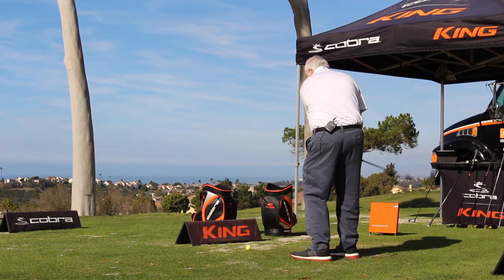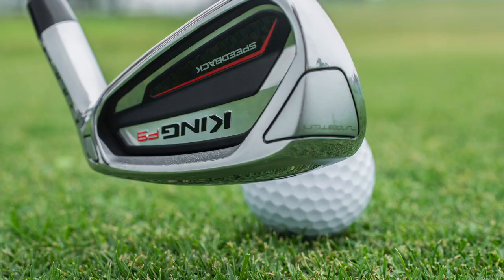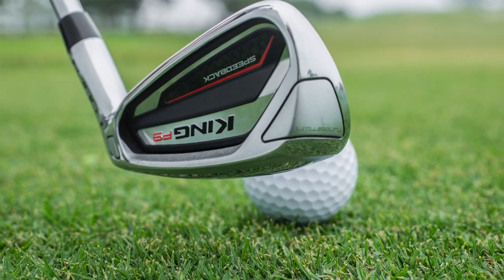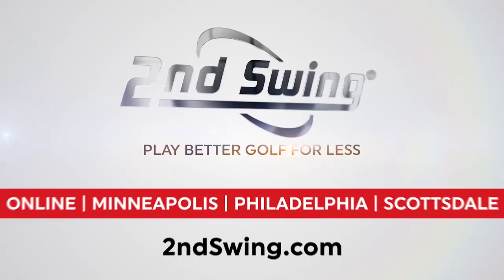I'm going to throw out one more iron in the game improvement category. We were in California and I got to test the Cobra F9. For that game improvement player, that mid-to-higher handicapper that needs added launch and extra distance, that's an iron delivering that performance but simply feels better than a lot of game improvement irons. I remember when I hit that — the thing flew so high and so straight. It was impressive. Thomas, good stuff — enjoy seeing you down here. Absolutely, appreciate it.